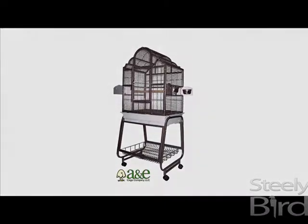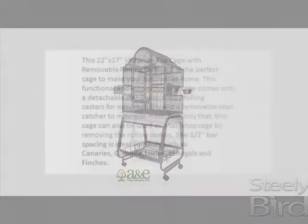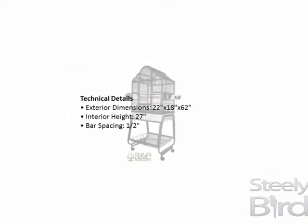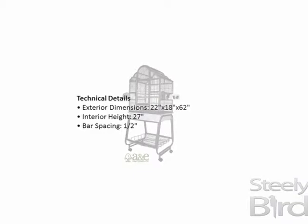This 22x17 Victorian top cage with removable rolling carts 703 is the perfect cage to make your bird feel at home. This functional and innovative bird cage comes with a detachable stand with 4 easy rolling casters for easy mobility and a removable seed catcher to minimize mess.